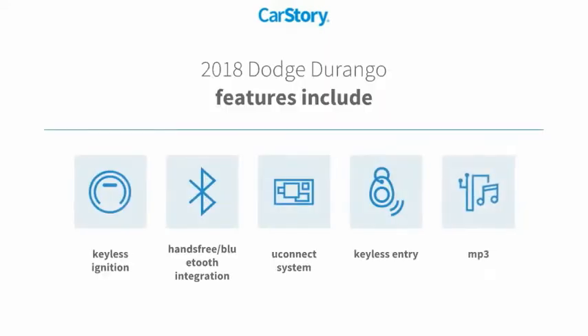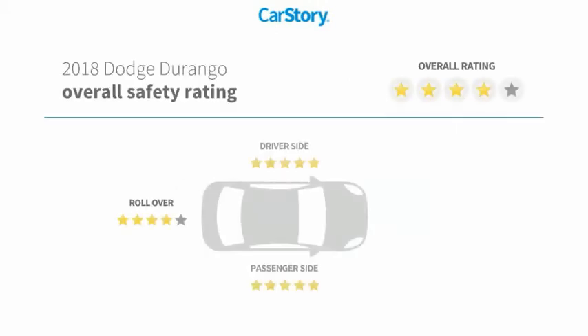Features also include keyless entry, keyless ignition, MP3, hands-free Bluetooth integration, and the Uconnect system with these ratings.